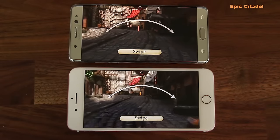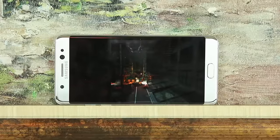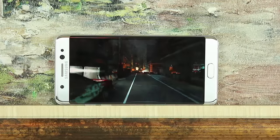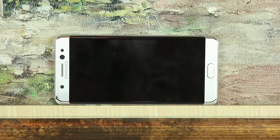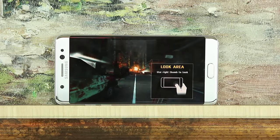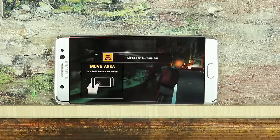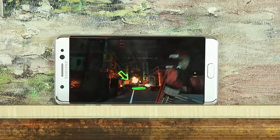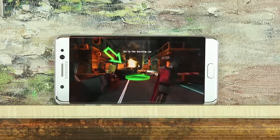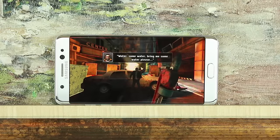Let's do a quick playthrough of Dead Trigger 2 on the Samsung Galaxy Note 7. I am using a wireless controller for this gameplay, which is why you don't see my fingers on the screen. Looking around the area — this is not a smooth 60 frames per second gameplay. There is a little stutter, a little lag. It is still fully playable, but it is not 60 frames smooth playback.